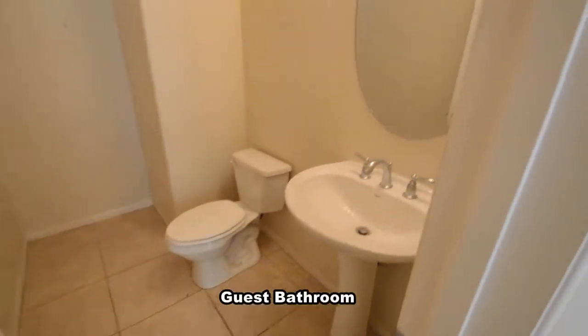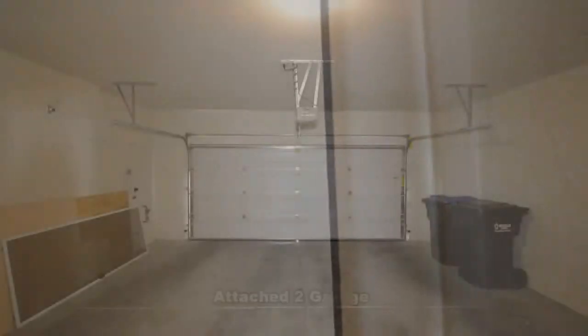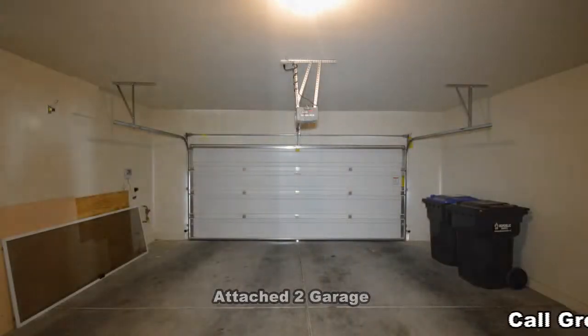The guest bathroom has a pedestal sink. The attached two-car garage has an auto-door opener and direct entry to the home.